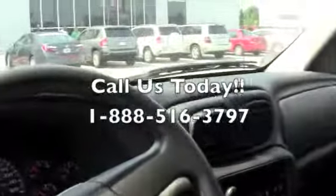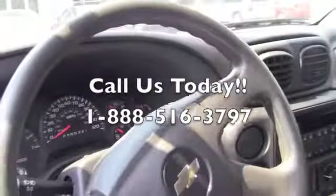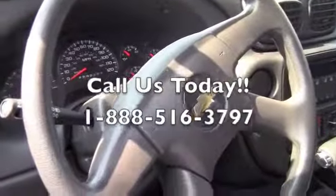You can pack up the kids, go around town, take the trip, and you're going to have the comfort of knowing that you are in a reliable vehicle. Come down to Milton Ruben, give us a call and schedule a test drive.